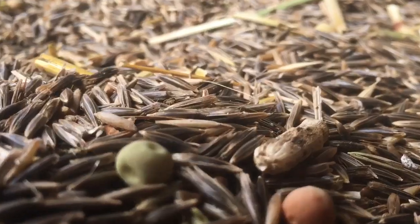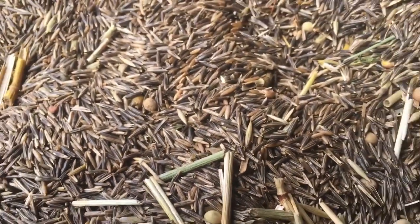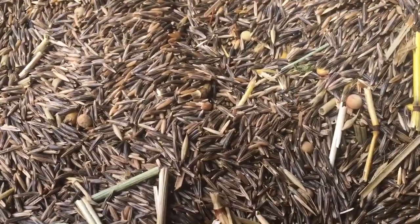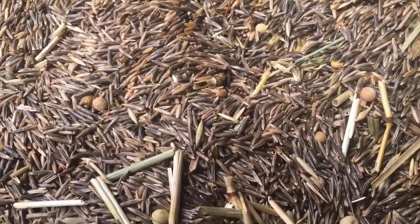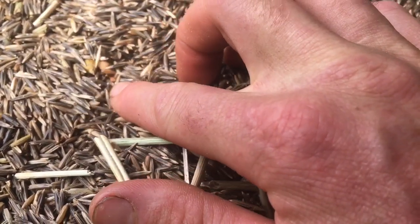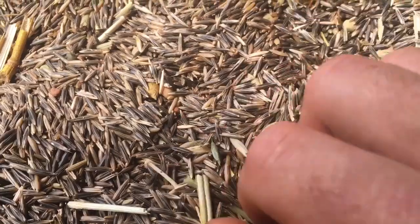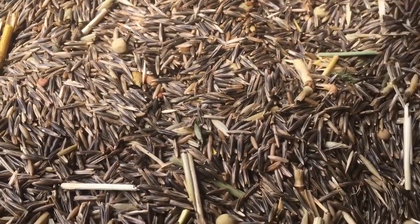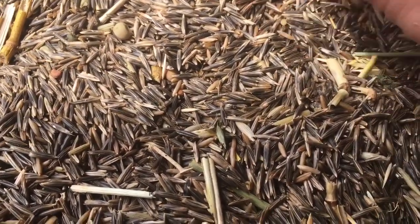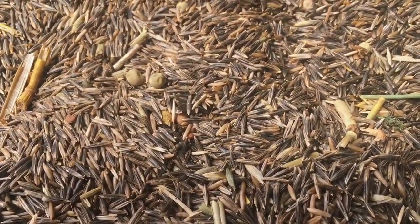Here's the spoils of our harvest. We've got lots and lots of black oats — probably about 95% — and we've got peas, and then the radish with these small seeds here. Some boxes have more peas in them than this, but yeah, that should keep us happy for a while.